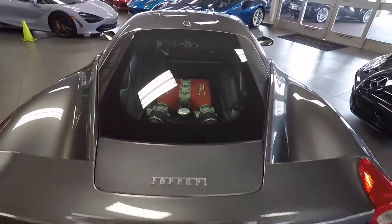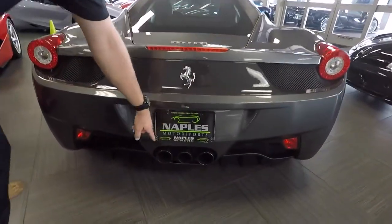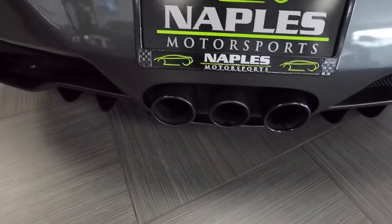Coming further back, you'll notice this car is equipped with the rear carbon segment, rear parking sensors, rear camera, and blacked-out sport exhaust tips.